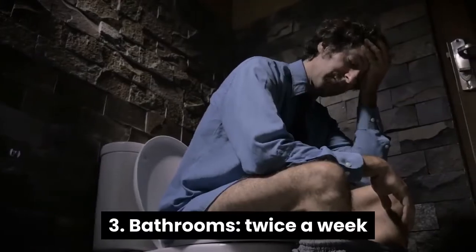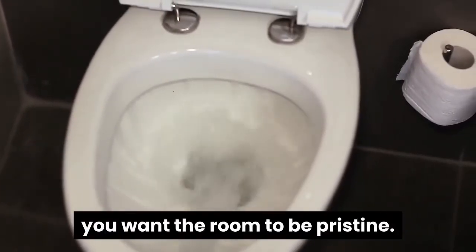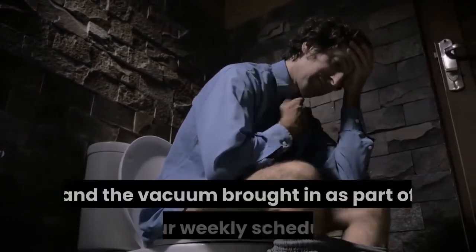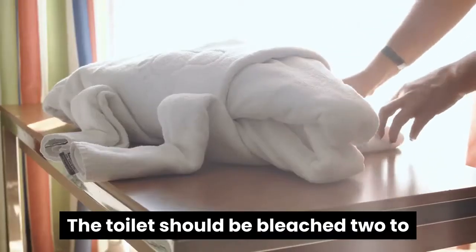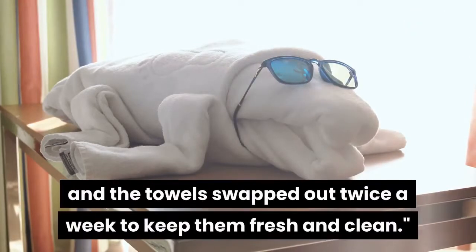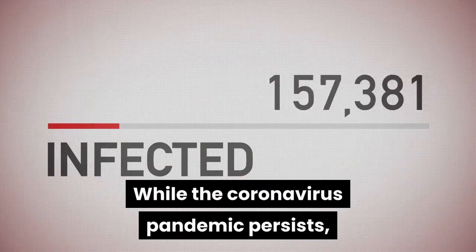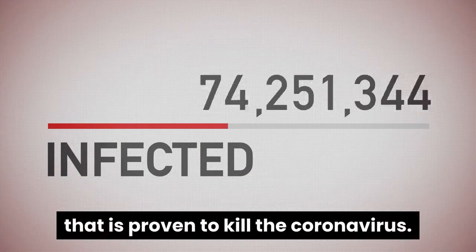3. Bathrooms, twice a week. Since bathrooms are where you go to clean yourself, you want the room to be pristine. Gibbons says bathrooms should be wiped down at least once a week, and the vacuum brought in as part of your weekly schedule. The toilet should be bleached two to three times a week depending on use, and the towels swapped out twice a week to keep them fresh and clean. While the coronavirus pandemic persists, make sure you are wiping down the bathroom with a disinfectant that is proven to kill the coronavirus.